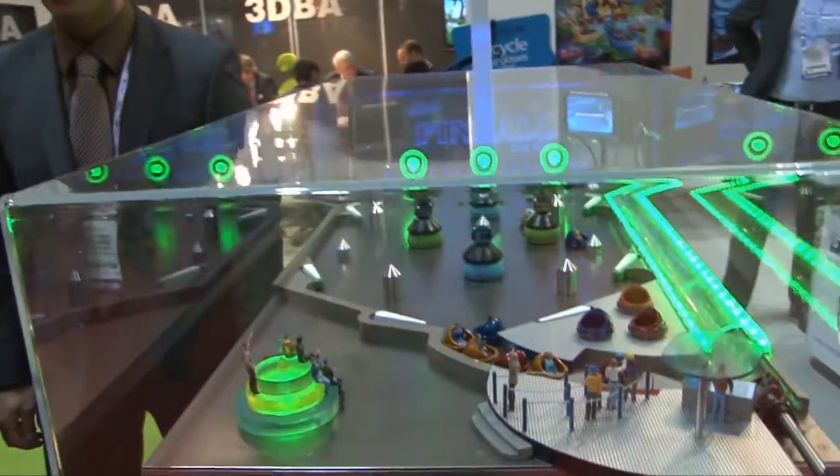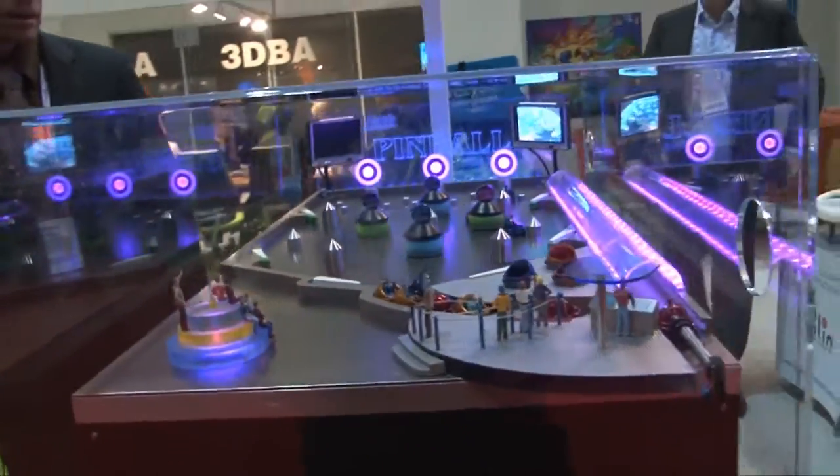At this point in time we're joined by Yeroen, the inventor of Pinball the Ride, here at the 3D Branded Attractions booth. It's an impressive model — this thing you walk by and you can't help but turn around and say, what is that? So tell us a little bit about what we've got going on here.